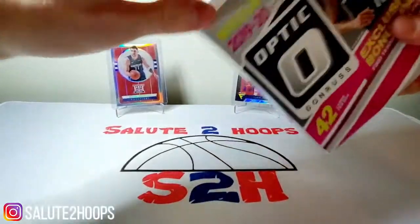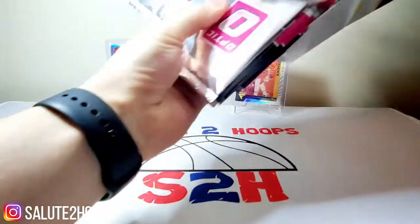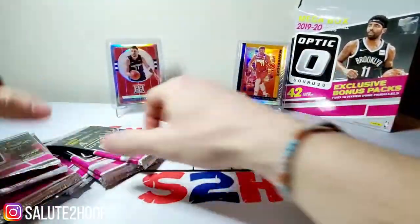Hopefully we got something good, so let's find out here. Open up our box, empty box, put it right there. Pinks always last.